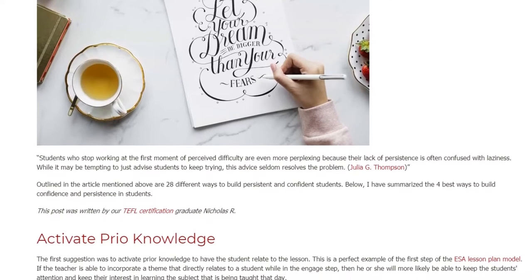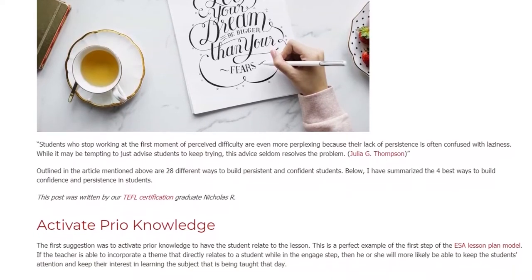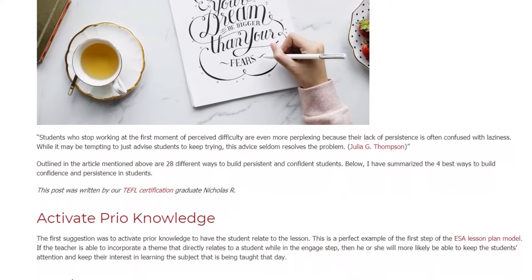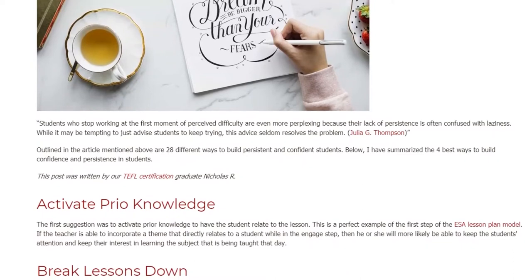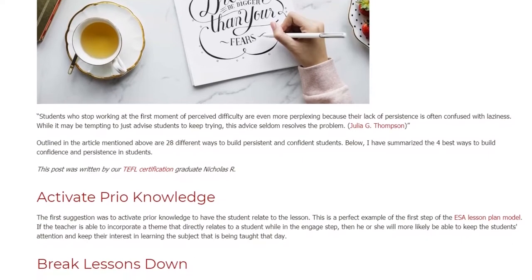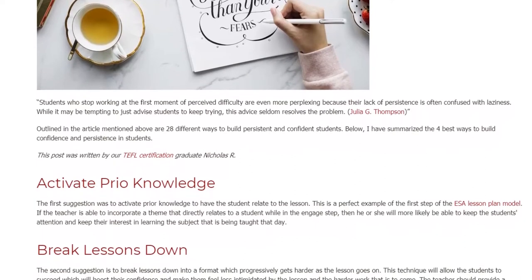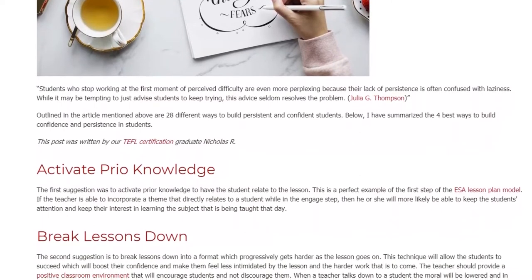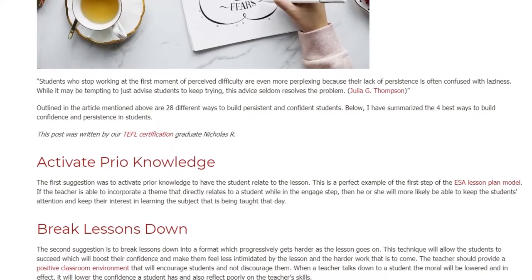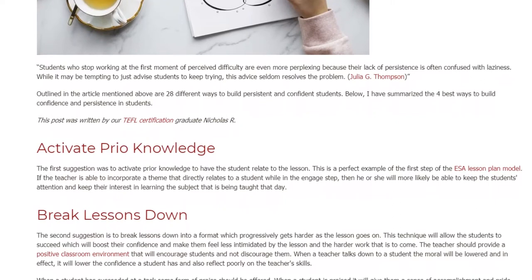Activate Prior Knowledge. The first suggestion is to activate prior knowledge to have the student relate to the lesson. This is a perfect example of the first step of the ESA lesson plan model. If the teacher is able to incorporate a theme that directly relates to a student during the Engage step, he or she will more likely keep the student's attention and interest in the subject being taught that day.